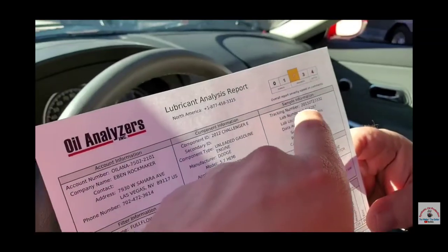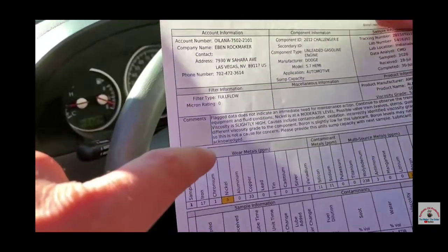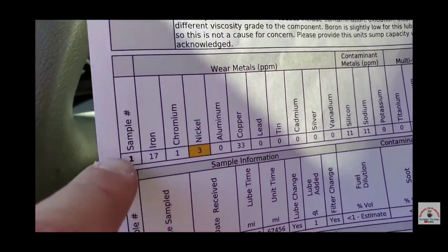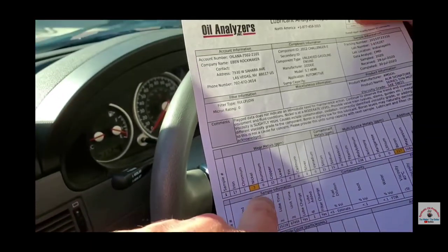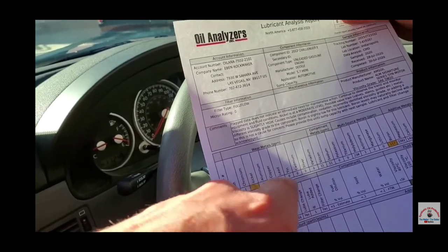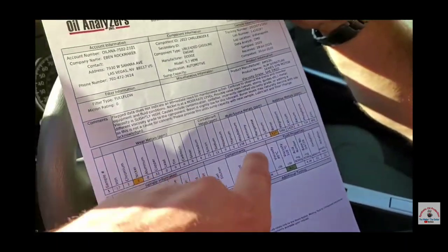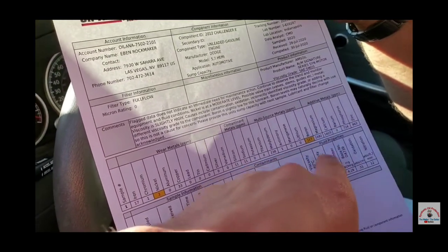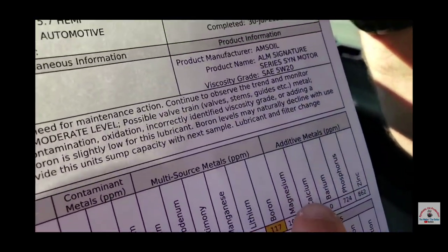We've got all the identification numbers, coming down to all the wear metals — everything looks good. The nickel is from the valve stems. When you do high RPM and get any pinging and knocking, it shaves a little bit of metal, so that's normal. Everything else is normal. A little boron is starting to wear off — some additive metals. Good.